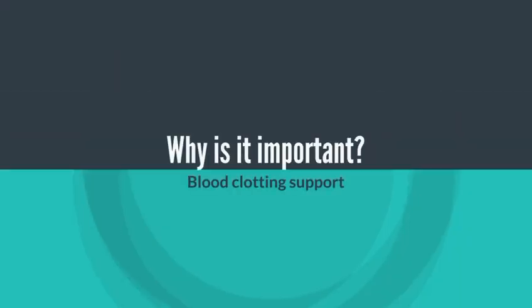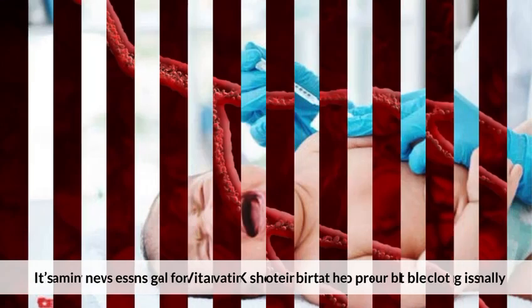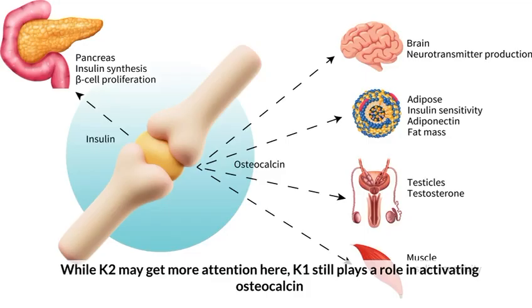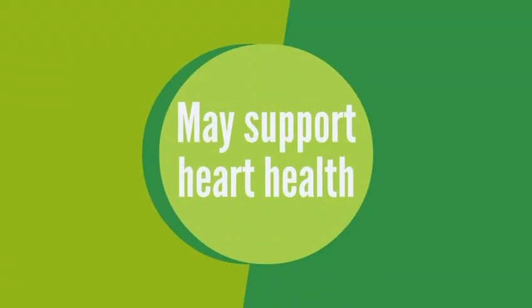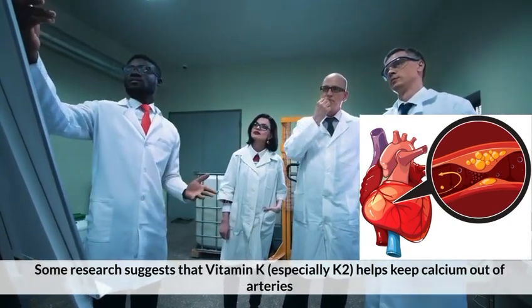Why is it important? Blood-clotting support: Vitamin K1 is essential for activating proteins that help your blood clot normally. It's why newborns get a vitamin K shot at birth, to prevent bleeding issues. Bone health booster: while K2 may get more attention here, K1 still plays a role in activating osteocalcin, a protein that helps bind calcium to your bones. It may also support heart health — some research suggests that vitamin K, especially K2, helps keep calcium out of arteries.